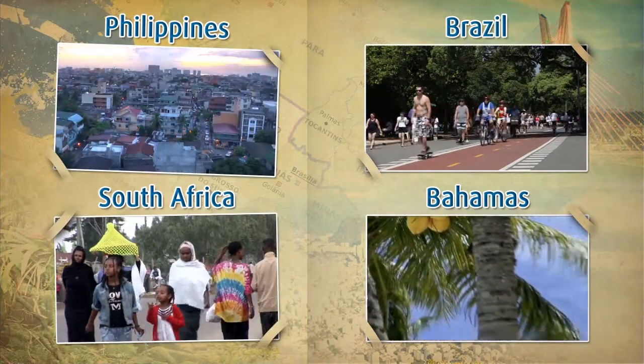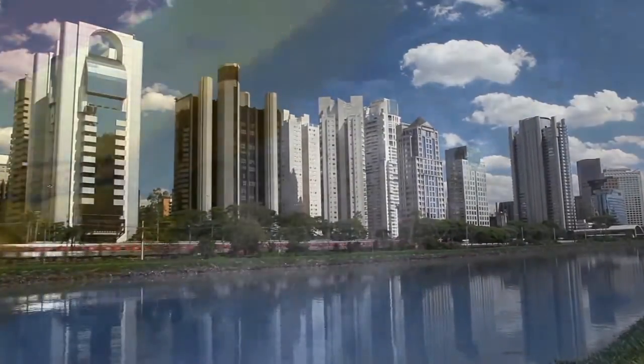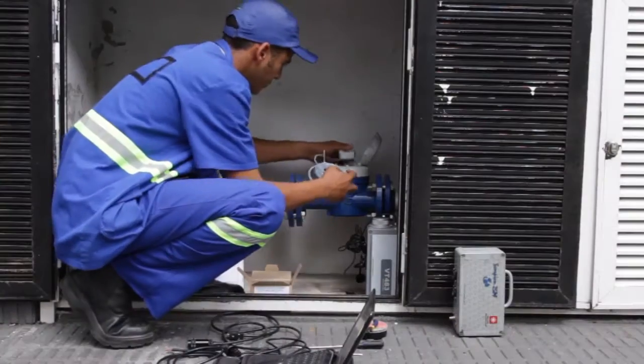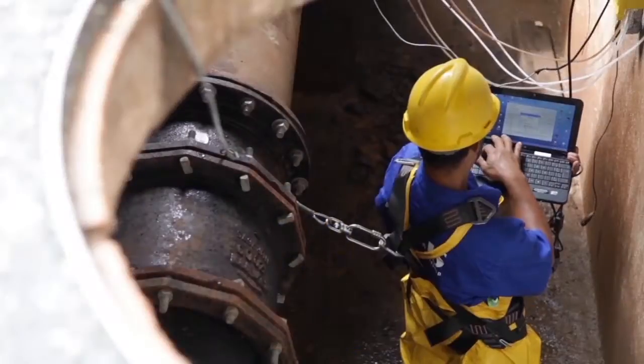Impressive! Can we see Mia's solution in action? In São Paulo, Mia radically cut both physical and commercial losses for the world's fourth-largest water utility. In just one NRW project, revenues increased by $36 million over three years — double the amount invested.